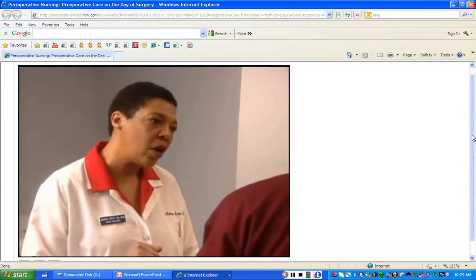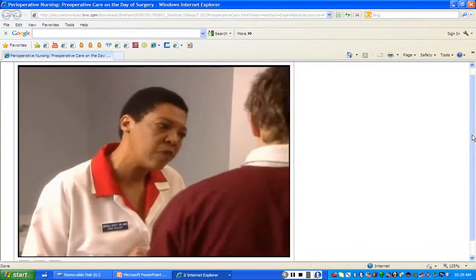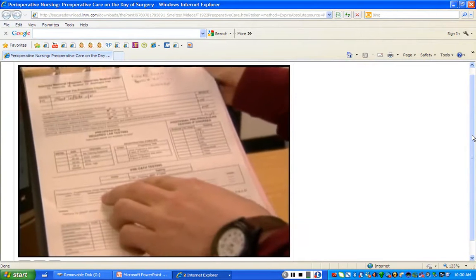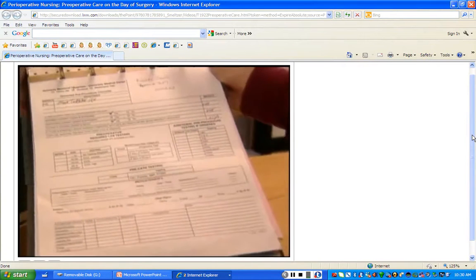Can you show me where we can find our responsibilities and interventions? It's in the preoperative checklist. And we send the preoperative checklist along with the patient chart down to the operating room.